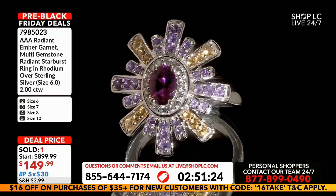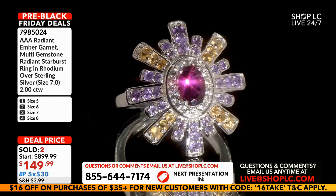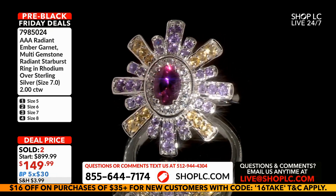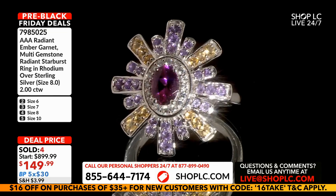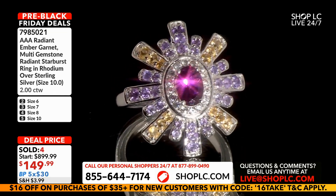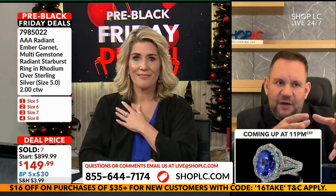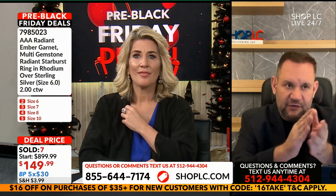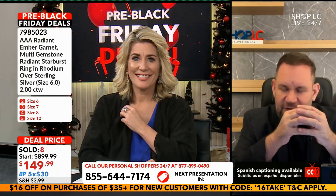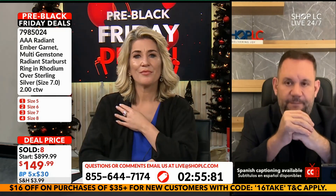I need a special favor from the next team. This gemstone is one of the most important gems we've had in a very long time. I have a list of gemstones I think are more than beautiful — they're opportunities: amber garnet, turkosite, red sapphire, purple sapphire. You have to get in on these. I'd really appreciate it if the next team could continue. For me, this is one of the super special gemstones.